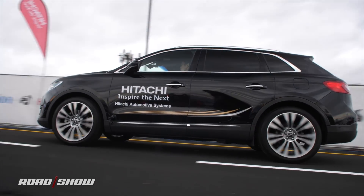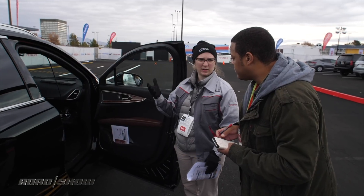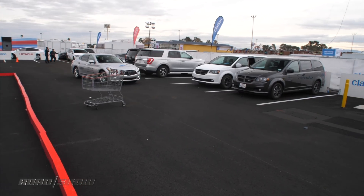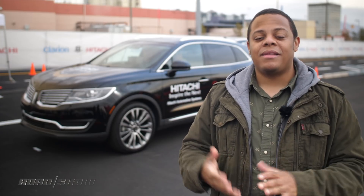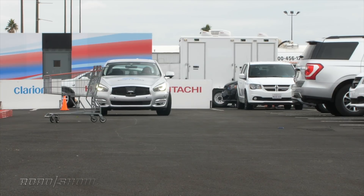Here at CES 2019, autonomy is all the rage and that's why we're at Hitachi's booth checking out some of their cool self-driving technologies. The one that impressed me the most is their new long-range summon technology. We've seen the ability to summon a semi-autonomous car with a smartphone before, but what's interesting about this technology is the way that it seamlessly transitions between a learned path established when you park the car and things that may happen along the way that you didn't expect.